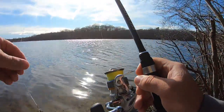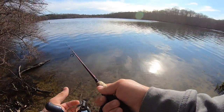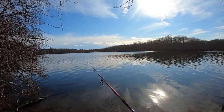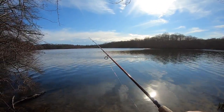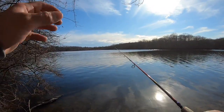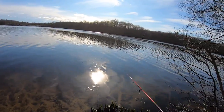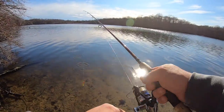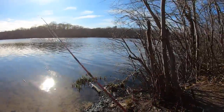The way I'm working this crappie magnet: cast it out, let it sit, and then after about 10-15 seconds give it a slight retrieve, jig the rod a little bit to get that grub moving up and down in the water, then let it sit again and wait for a bite. Keep repeating — a lot of times after you move it you'll see that bobber shoot down and get a crappie on. No bites over here, so I'm going back to my first spot — that cove had fish stacked in it.